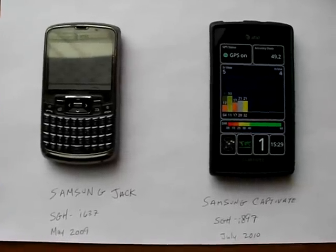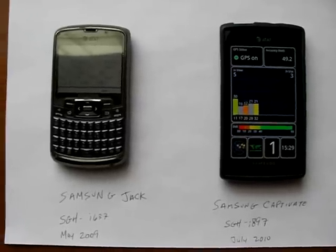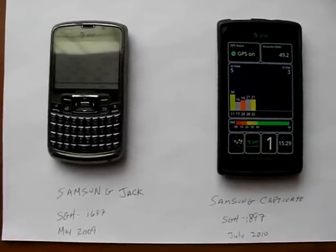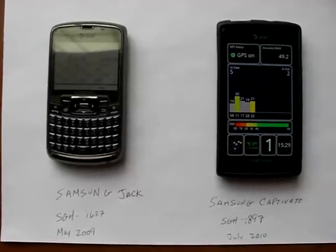Hello everyone, thanks for watching the video. I'm going to try to make this short and to the point. This is a comparison video, a side-by-side comparison of the Samsung Jack and Samsung Captivate GPS capabilities.